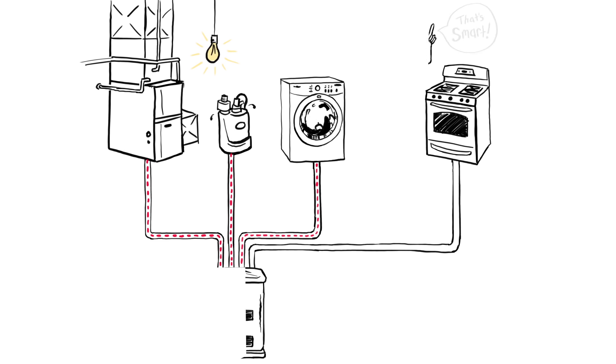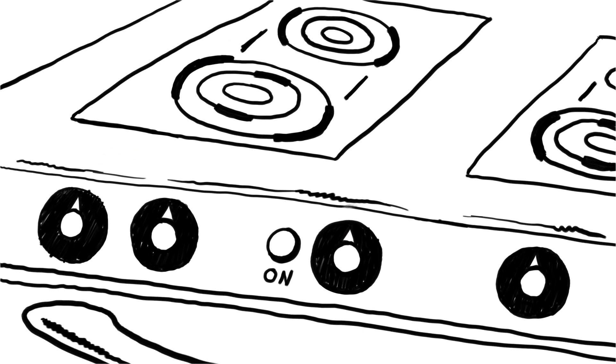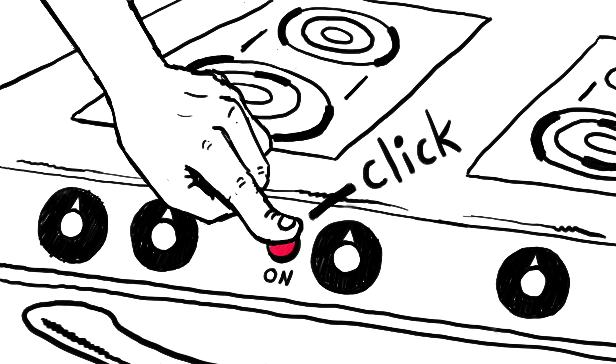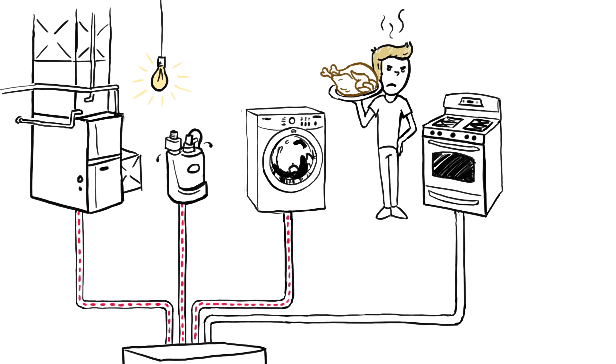Contrast that with the smart giant generator that doesn't know exactly how much power is being used, and at this point will simply not let you turn on the oven. That's it. No intelligent rerouting. No nothing. Just an oven full of cold turkey.